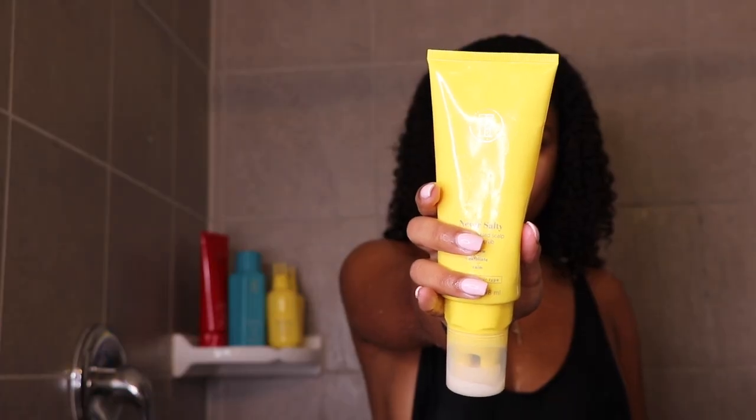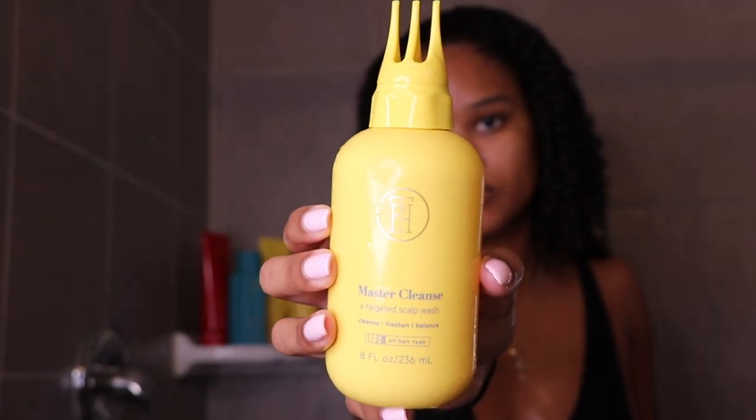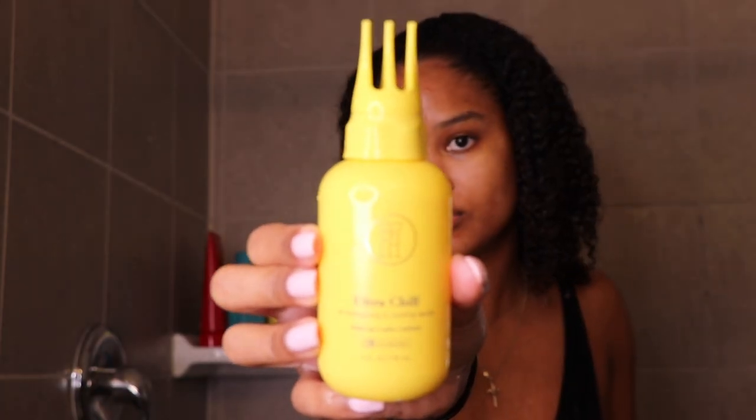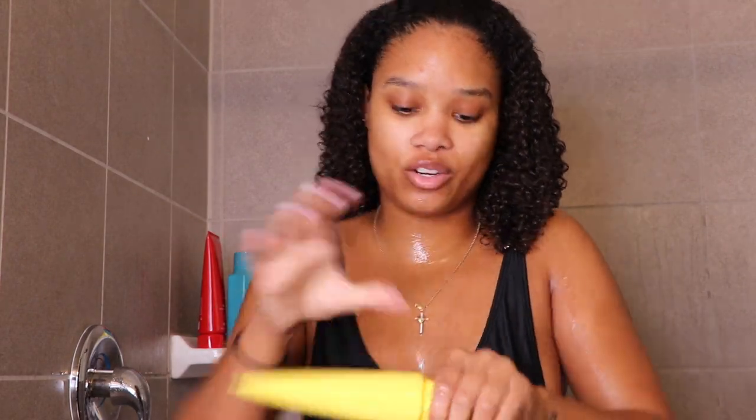The scalp products consist of: 'Never Salty' which is a sugar-based scalp and hair scrub, 'Master Cleanse' which is a targeted scalp wash, 'Mint Condition' which is a tingling scalp conditioner, and 'Ultra Chill' which is an energizing and cooling serum. I'm going to start with Never Salty first, which is the hair scrub.